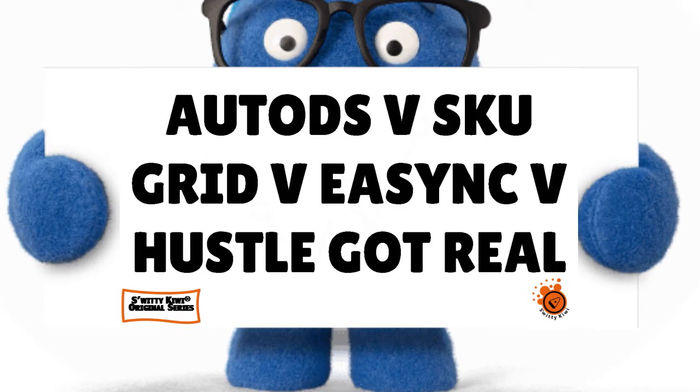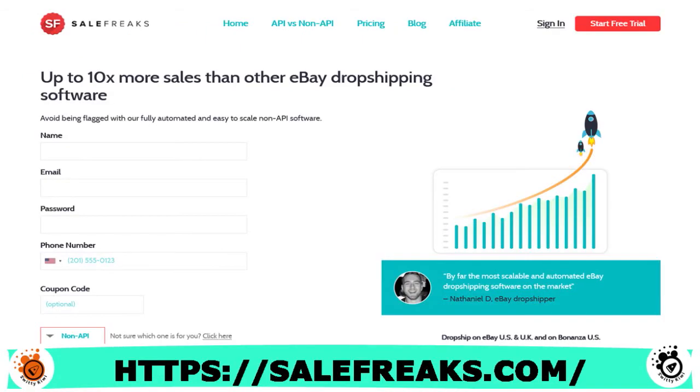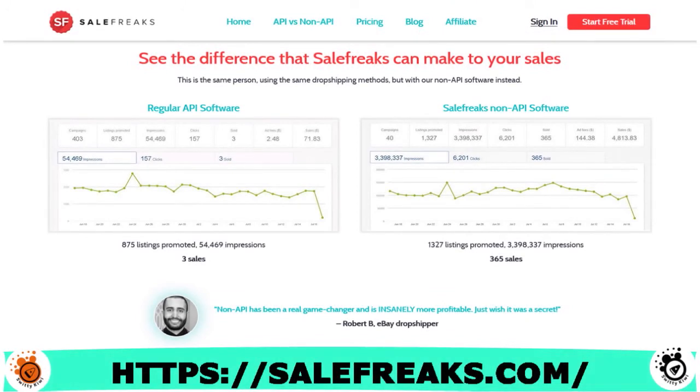The third player is Sales Freaks. Sales Freaks is a scalable and automated dropshipping solution — a tool that puts your business on autopilot and helps you optimize sales and profit. With Sales Freaks, you have great features to help you reach that level of automation. You have product finder, product listing, and order automation and fulfillment.